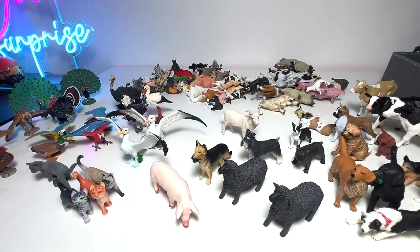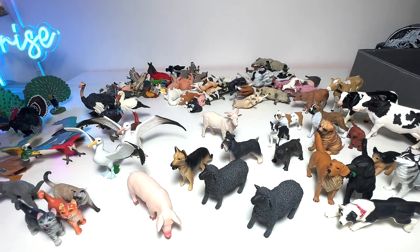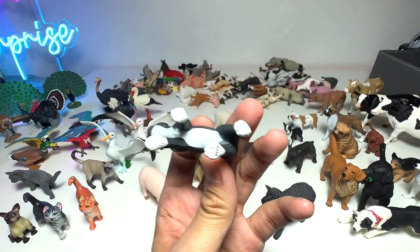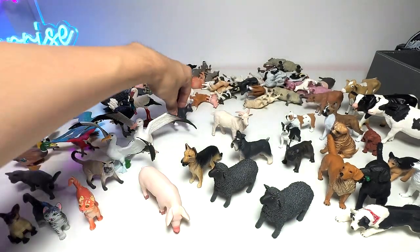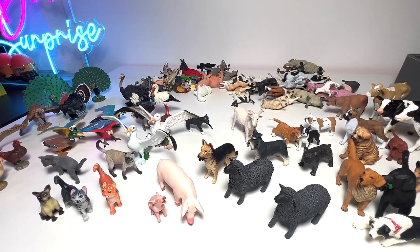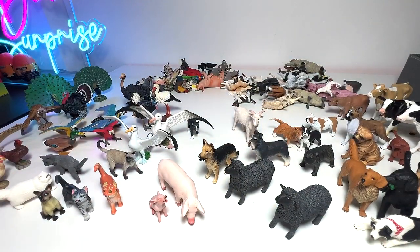Here we have a cow — we do have quite a number of cows. And this is a bulldog. Here, we have a Siamese cat again — we do have quite a number of Siamese cats. This is a tabby cat. And this is a collie puppy. A piglet — absolutely adorable. And this one is a Persian cat. They are well-known for being quite gentle, and the face looks very flat, which is super adorable.